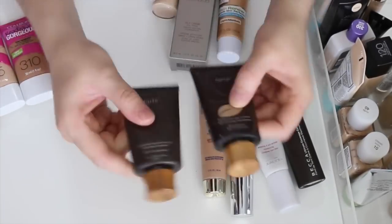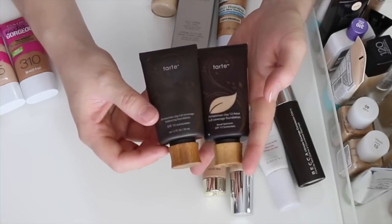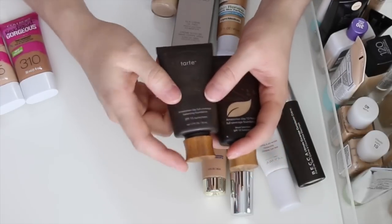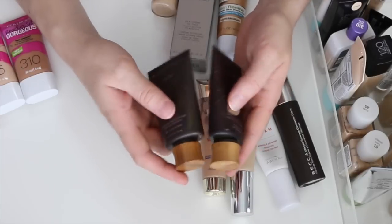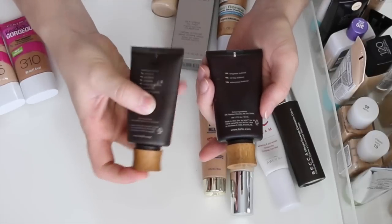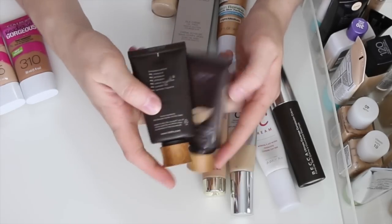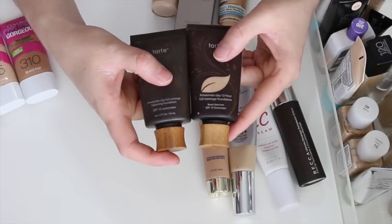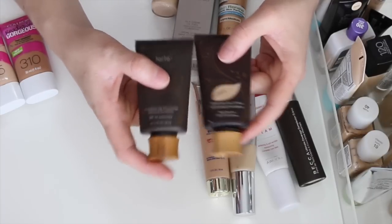These are the Tarte Amazonian Clay 12-Hour Full Coverage foundations. I love these. One is in the older packaging. I have two shades — Medium for when I'm self-tanning or mixing with the lighter shade, and Light. I love this foundation: great coverage, great finish, and it's long lasting on me. Funny enough, I notice all the ones I'm keeping are in squeeze tubes.